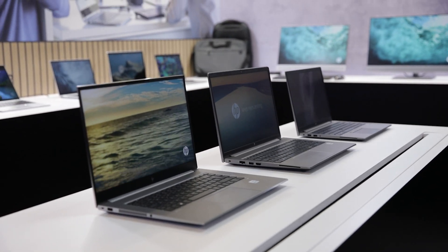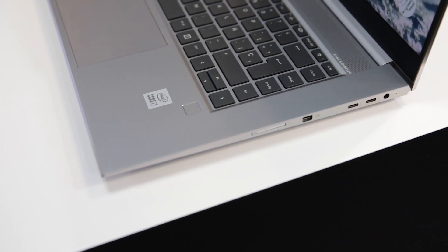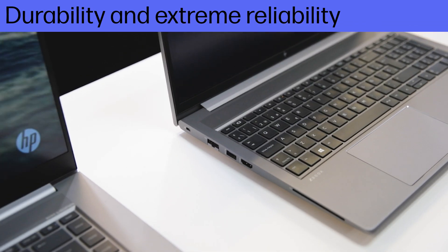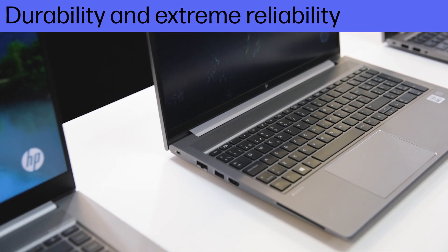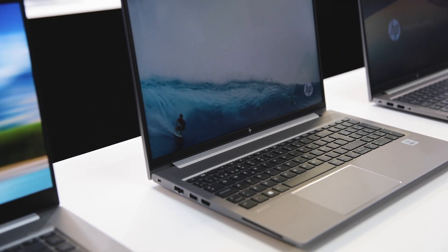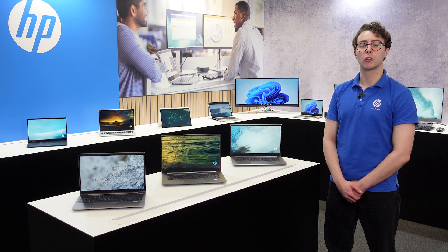Backed by over 368,000 hours of testing, each of the ZBook's components is pushed by our workstations beyond typical usage models for ultimate durability and extreme reliability, giving you peace of mind to focus on your creative workflows.